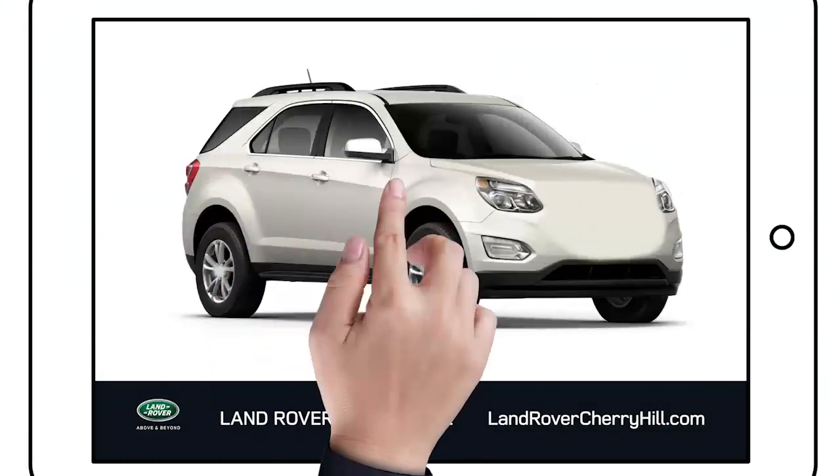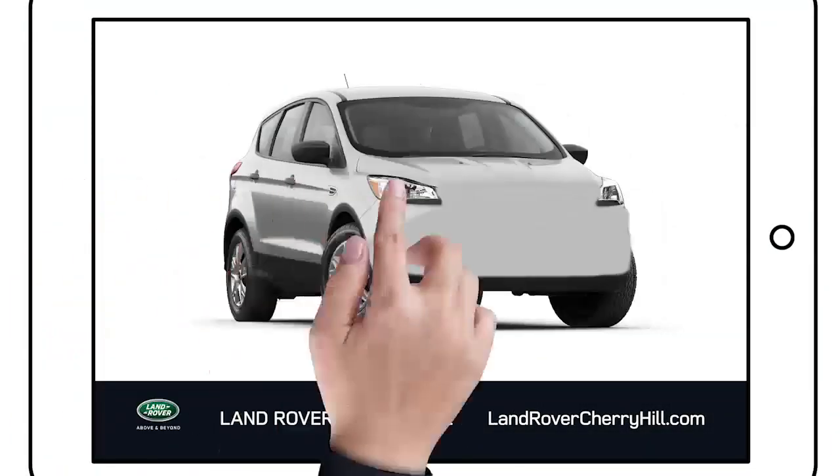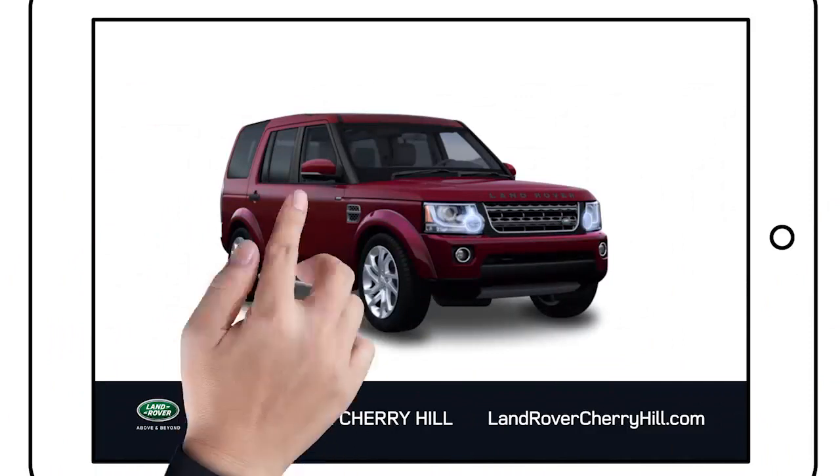So, you're shopping SUVs and seeing — ugh, same old, same old. Whoa, what's this? This is different.